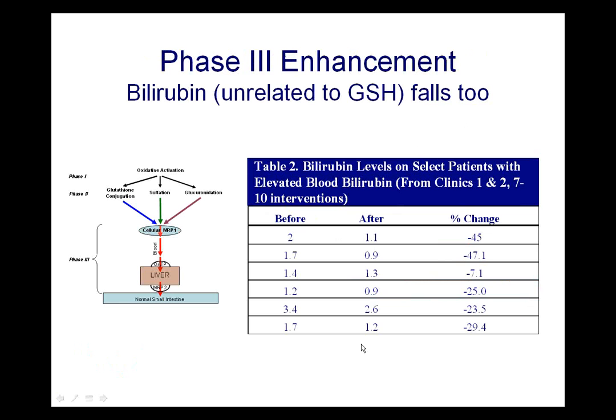We want to correct this phase 3 elimination and get the whole system flushing down and out of the body. With phase 3 enhancement, we've seen that bilirubin — which is unrelated to glutathione and won't bind to thiol resins once it gets into the gut — falls very quickly during treatment. This is from some Hal Huggins work: he had people in a 7 to 10 day intervention taking IMD during an amalgam revision, and he saw bilirubin levels going from 2 down to 1.1, and from 1.7 down to 0.9 — changes of anywhere from 23 to 47 percent in this short period.